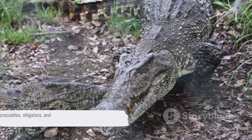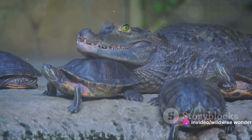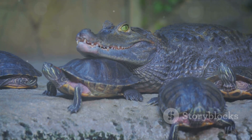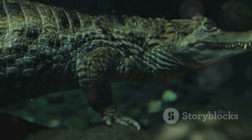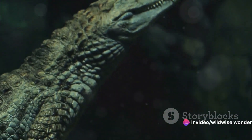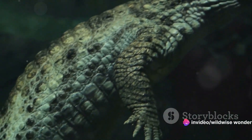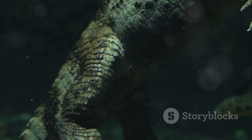But what is it that truly differentiates a crocodile from an alligator, or a caiman from a crocodile? Is it just about the shape of their snouts or the visibility of their teeth, or is there more to the story? Get ready to delve deeper as we unravel the mysteries behind these fascinating creatures — uncovering the secrets of their anatomy, exploring their diverse habitats, their behaviors, and tracing their evolutionary lineage. It's time to decode the reptilian riddle.